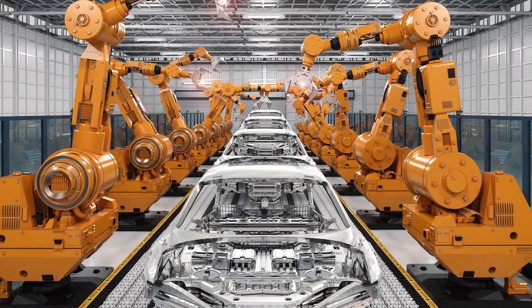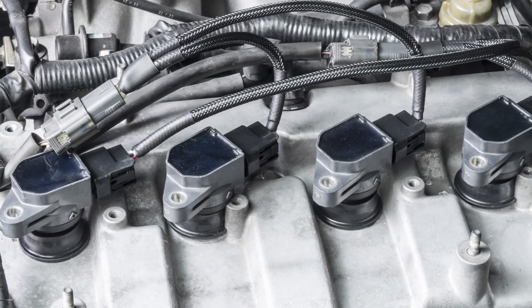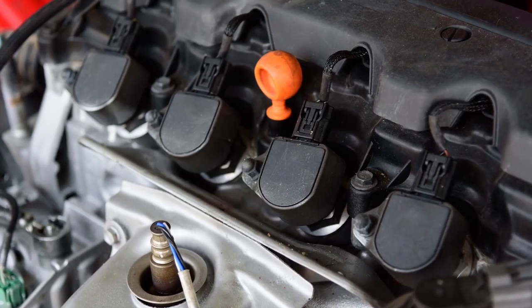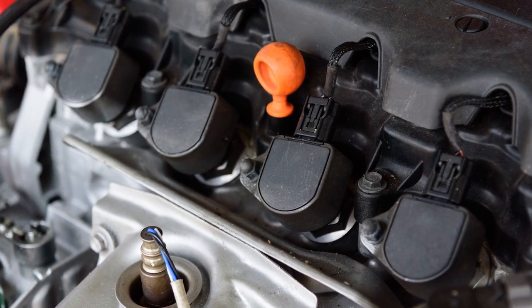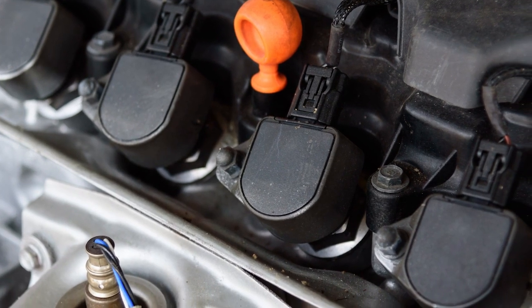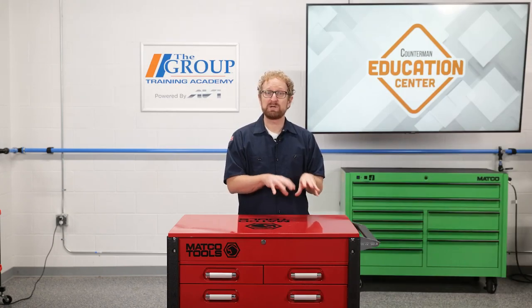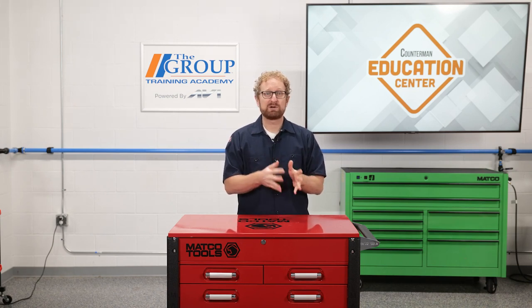Today, most new vehicles roll off the assembly line with a distributorless ignition system, or DIS. This type of system eliminates the distributor cap and rotor entirely. Instead, it uses multiple ignition coils or coil packs to fire the spark plugs, with the timing determined by the camshaft position sensor, the crankshaft position sensor, and the engine computer. DIS provides a number of advantages over previous iterations of the ignition system, such as fewer moving parts to wear out and better control of spark timing, which increases engine efficiency and performance and reduces emissions.